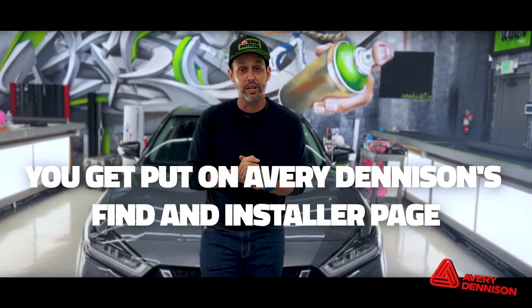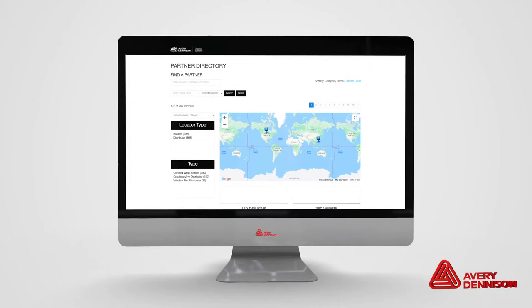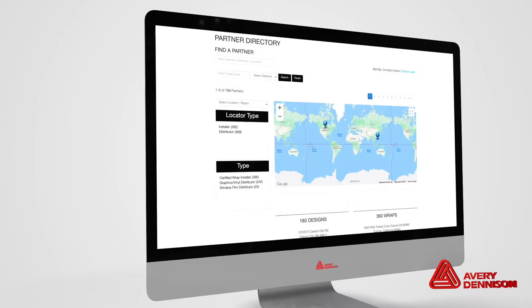Benefit number two is you get put on Avery Dennison's 'Find an Installer' page, which is a great lead generator. Anyone who's a customer and goes to Avery Dennison's site and searches your city — if you're a CWI installer, you pop up, which means you get that job.